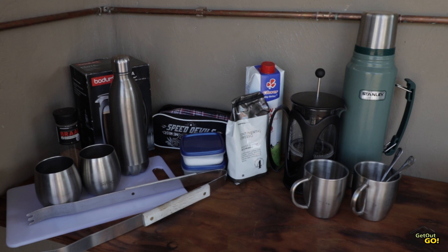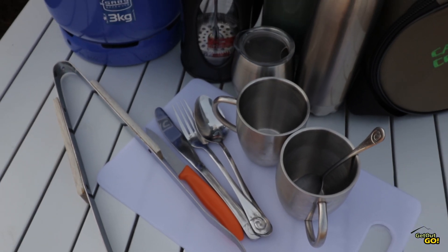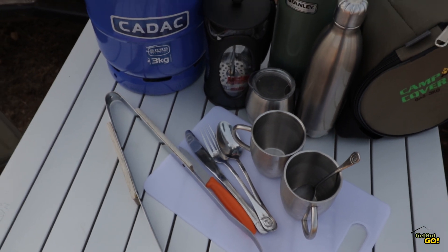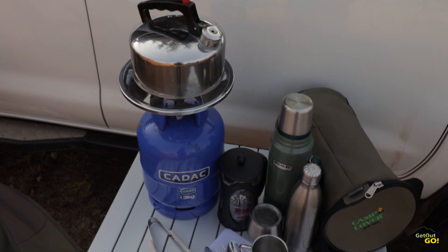Depending on the type of cooking, you may need pots, pans and a kettle. You will also need cooking utensils, crockery and cutlery like a cutting board, forks, knives, spoons, tongs, spatulas, plates, glasses and mugs.